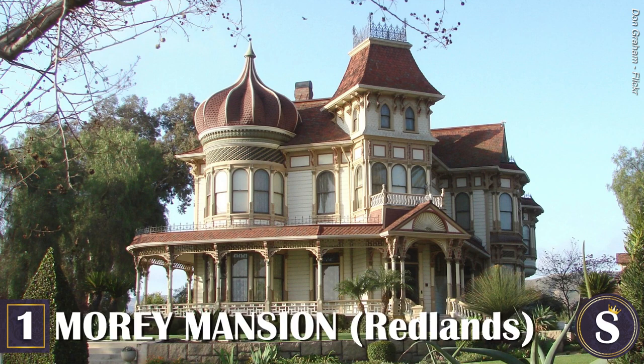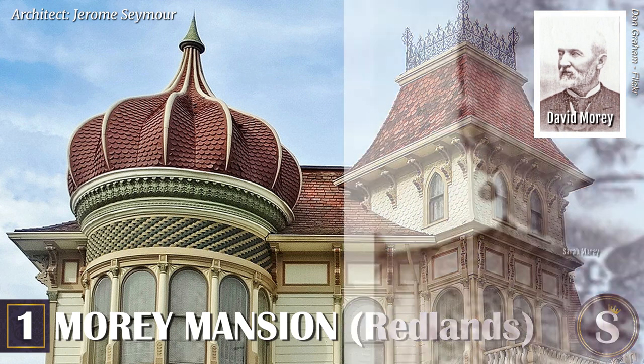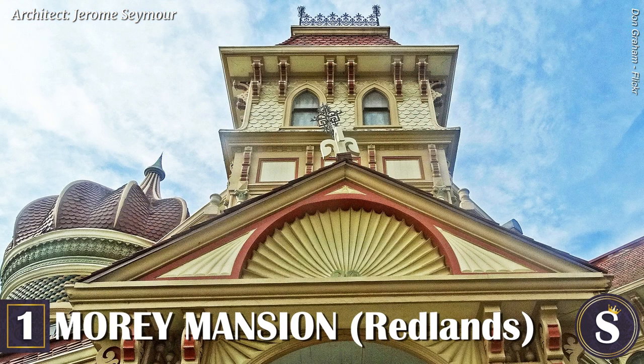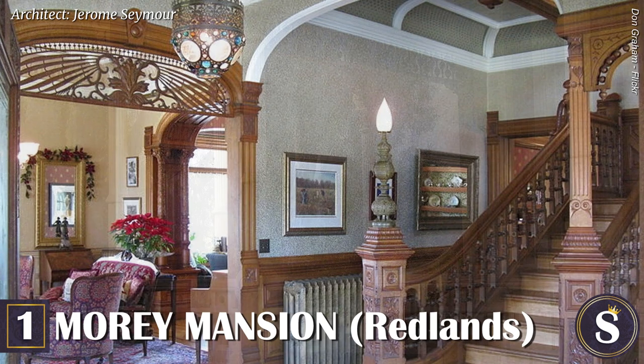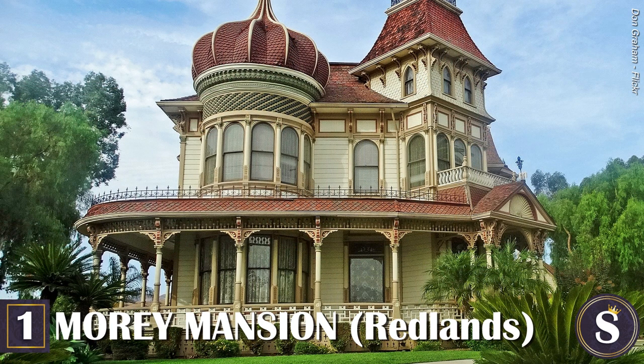Number 1: The Maury Mansion. This gorgeous Queen Anne with a unique onion dome was built in 1890 for shipbuilder David Maury and citrus farmer Sarah Maury for a mere $20,000. After changing ownership several times throughout the 20th century, the house was sold in 1985 and opened as the first bed and breakfast in Redlands. It underwent extensive restoration in the early 2000s and last sold for $850,000 in 2014. Today it is a private residence, and it is rumored that the ghost of Sarah Maury and some other boisterous characters still linger in the house.